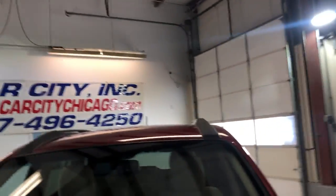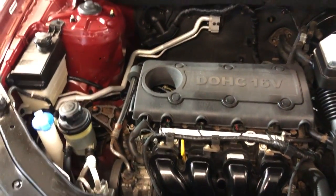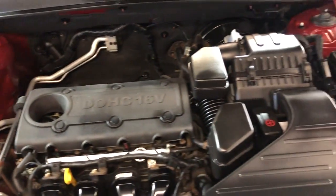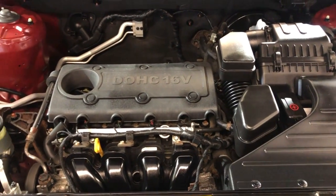Let me go ahead and open the hood here so we can take a peek under the hood. Nice and clean under the hood — four cylinders, all-wheel drive, a beautiful 2010 Hyundai Santa Fe.